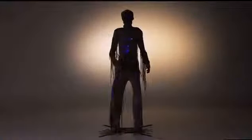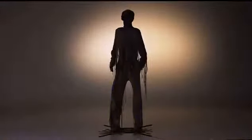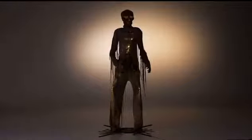Give your guests a ghoulish greeting this Halloween with this 12-foot animated mummy. You can adjust the spooky sound and light to just the right levels.